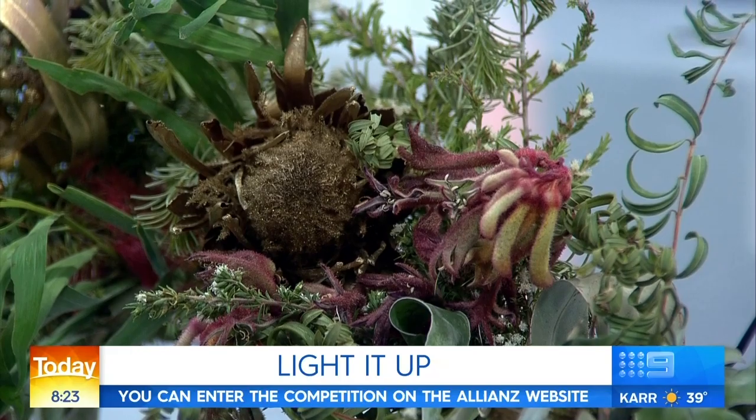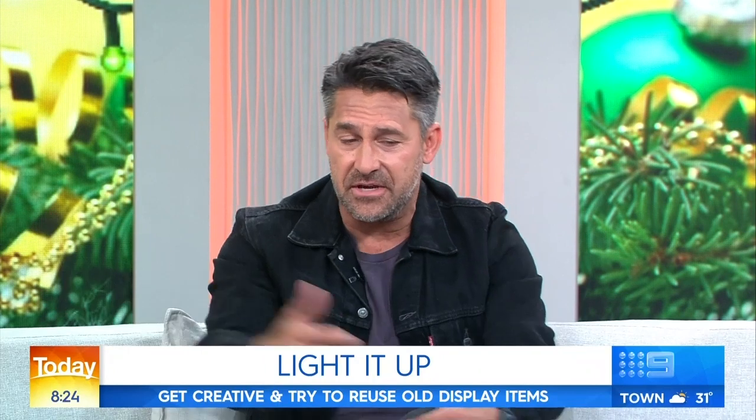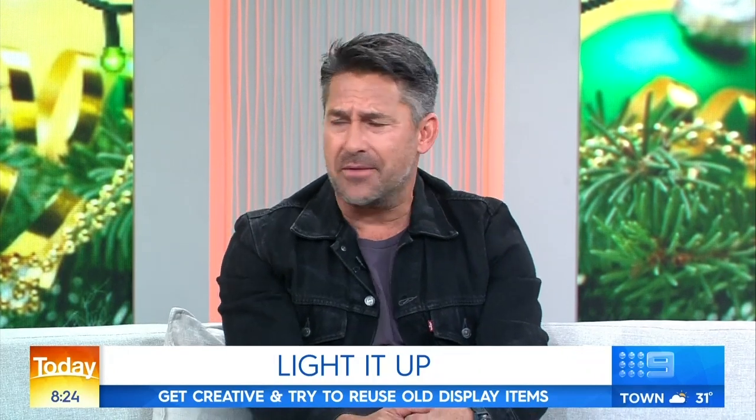So often we've put the fake snow up and tried to emulate that European style. But we're really taking it into our own Australian style. The team at Allianz are trying to say, hey guys, we're in Australia — let's celebrate Christmas in an Aussie style and be as creative as you like. Be as eco-conscious as you can be. Solar-powered lights are a great way to go these days as well. Be proud. Be Aussie.